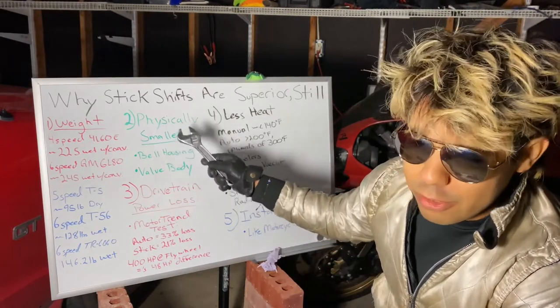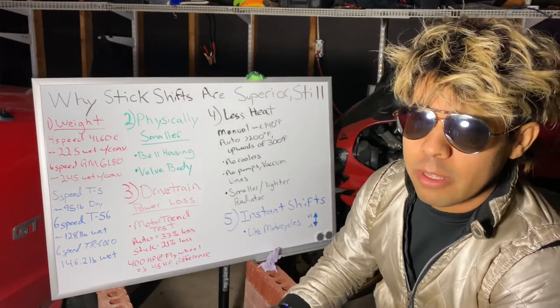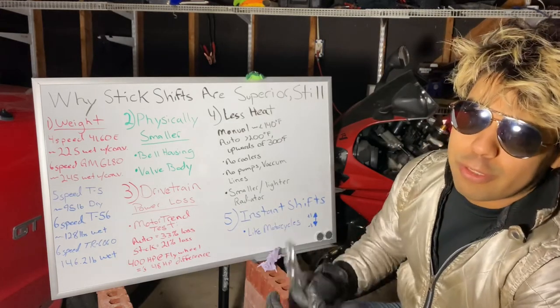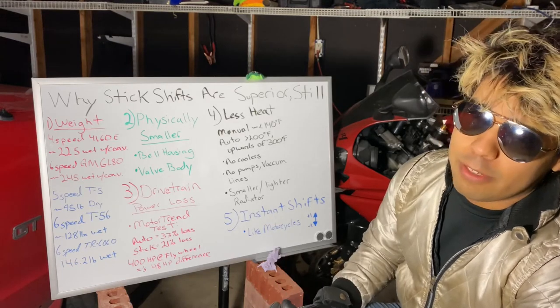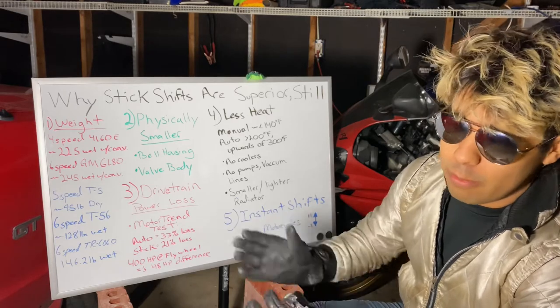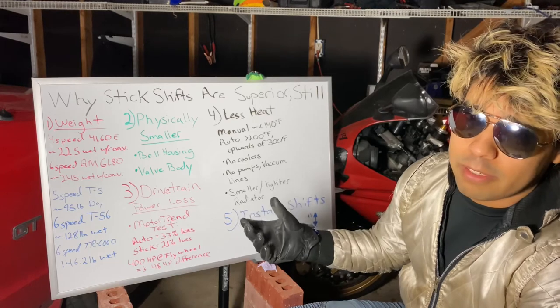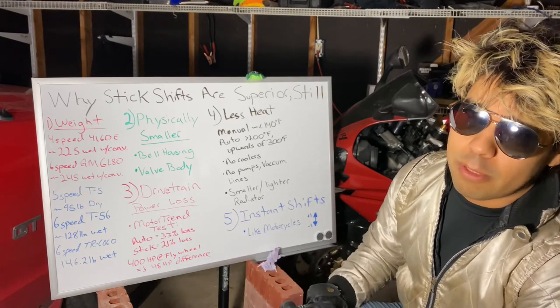Having a physically smaller transmission does impact car performance, but it has much more of an impact on motorcycles — particularly sport bikes where the emphasis is on aerodynamics and as little drag as possible. You need to make the bike as small as possible. It already has wind resistance because of its size; if the transmission were any bigger, you're just slowing the bike down.